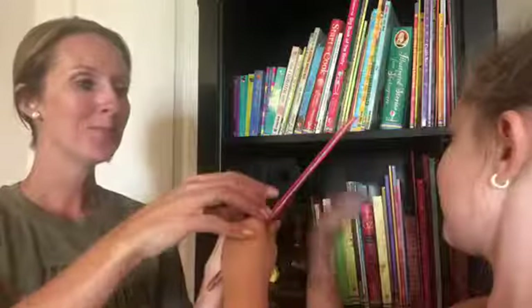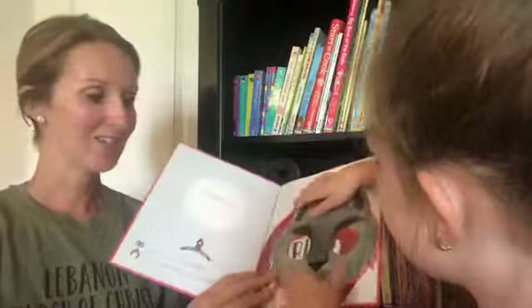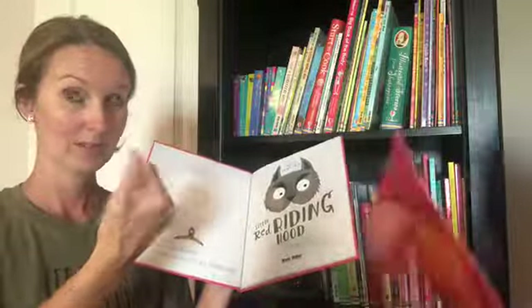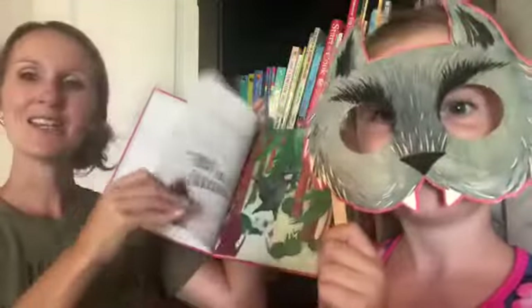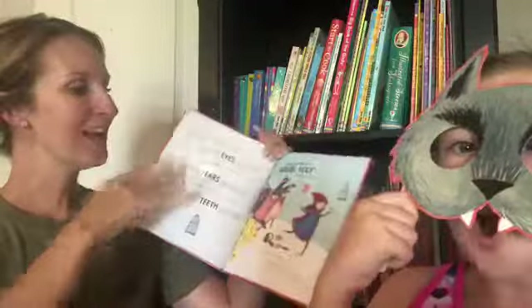It's a hardback book but it's a retelling of the story — a fun fractured fairy tale. You can act it out like a play: someone can be Little Red Riding Hood or the wolf. The fun thing is it's a funny version of the story, and it tells you when to hold up which mask for that character.